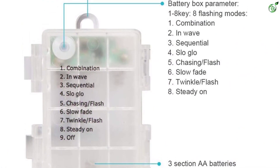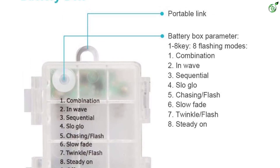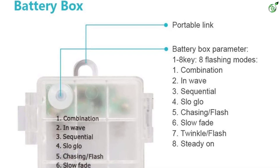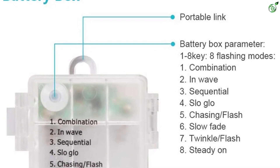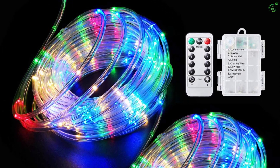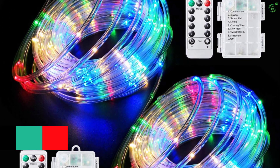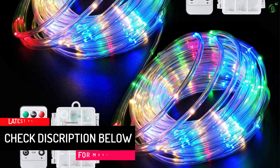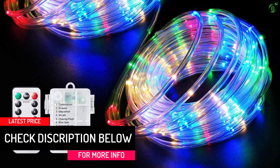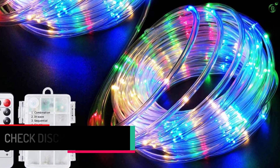The timer function on the remote offers a cycle of lighting for 6 hours on and 18 hours off automatically. These rope lights offer a warm, joyful, and festive ambiance on Halloween, Christmas, cafe, patio, walkway, porches, bedroom, fence, or garden. You can install or use them in any season, even in snowy or rainy weather, thanks to the IP67 waterproof rating of the rope lights and the IP44 rating of the battery box.